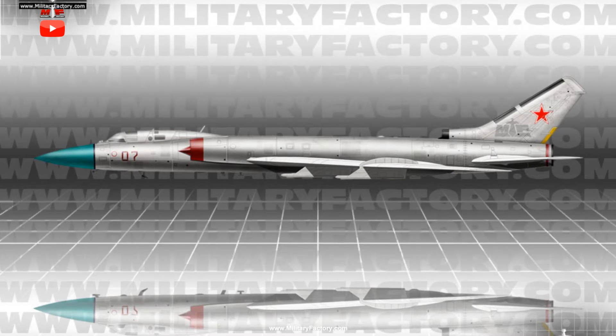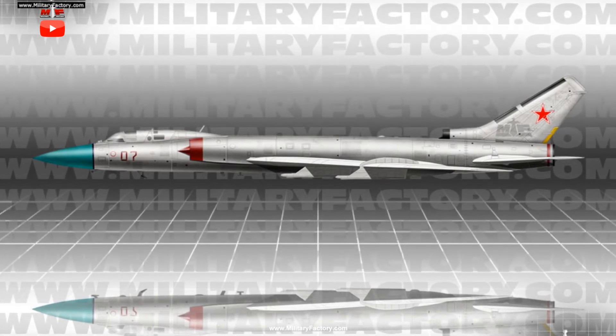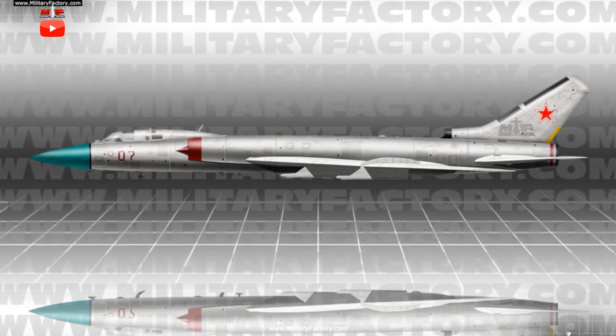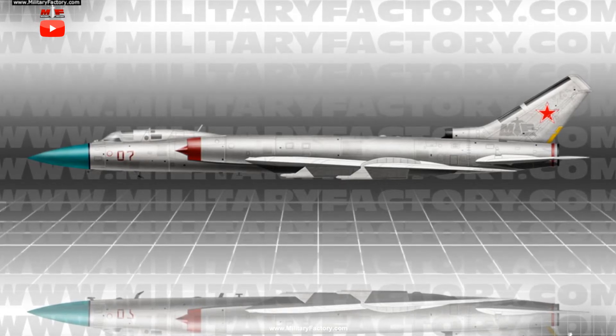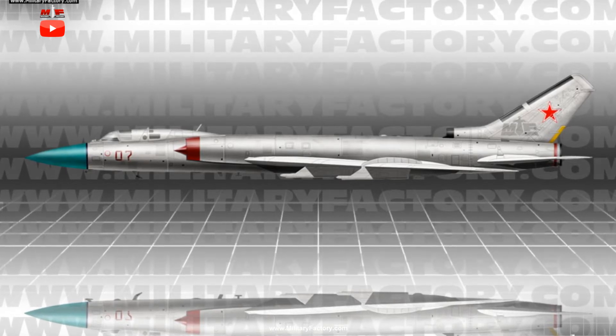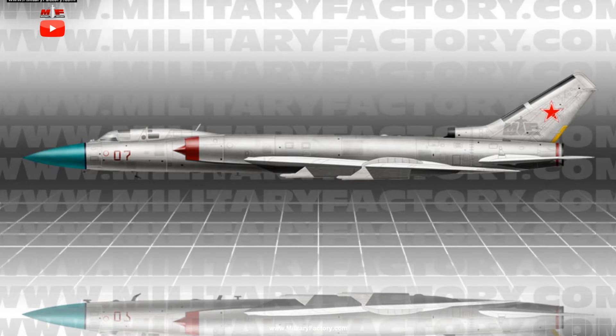Rate of climb, an important quality for any interceptor, was an impressive 25,000 feet per minute. Maximum take-off weight (MTOW) was 96,340 pounds from the empty-listed weight of 54,000 pounds.